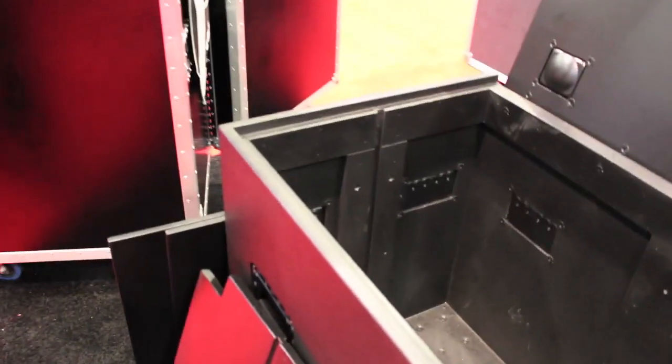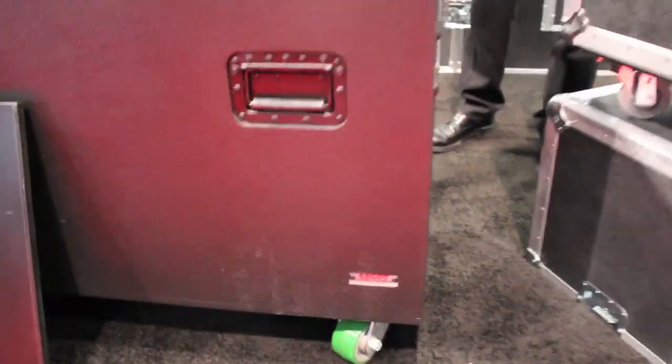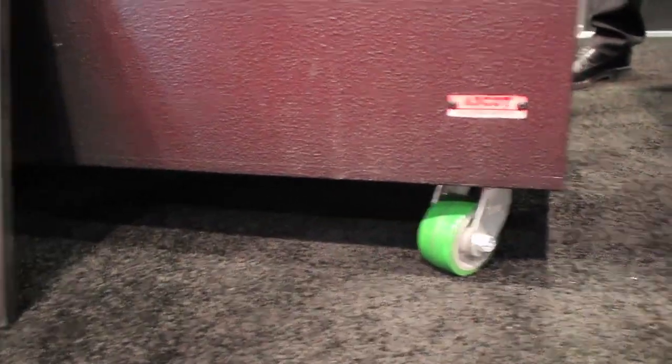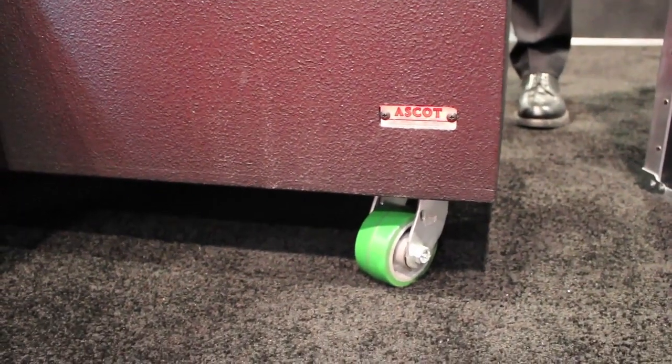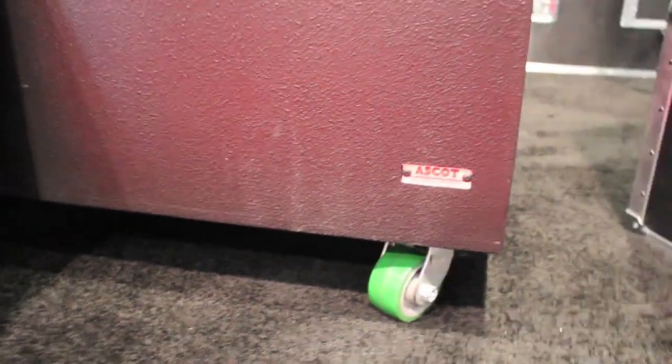The casters are four by two inch casters with a load capacity of 750 pounds each. The bottom of the case is also reinforced with an additional piece of three-quarter inch Russian birch, which is used throughout this case.